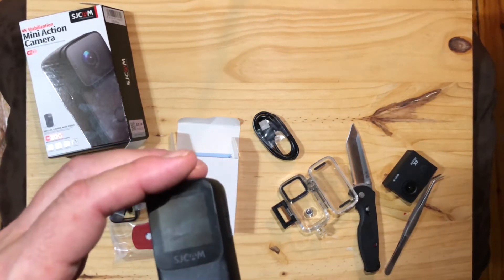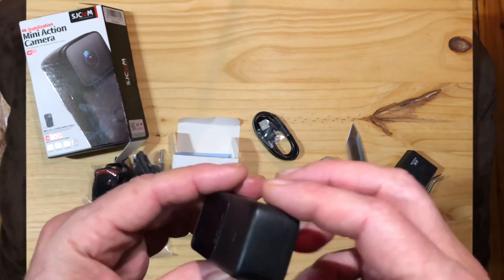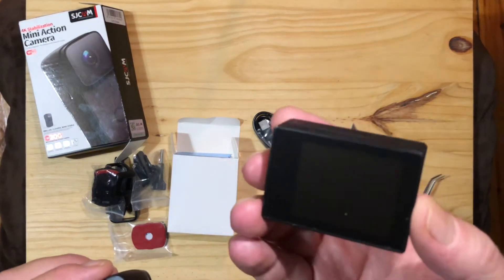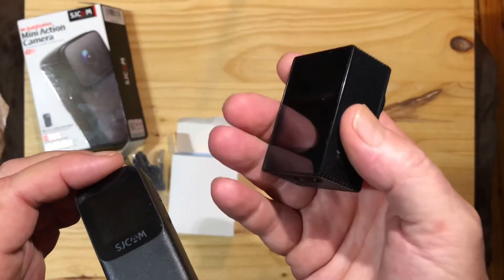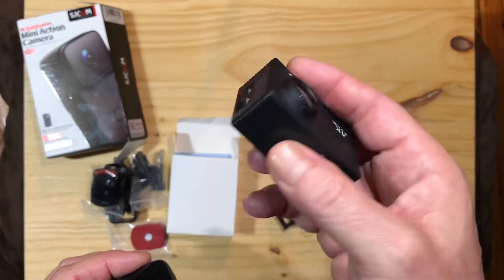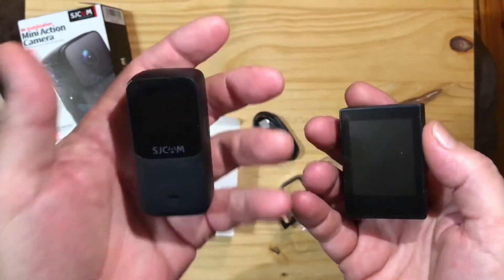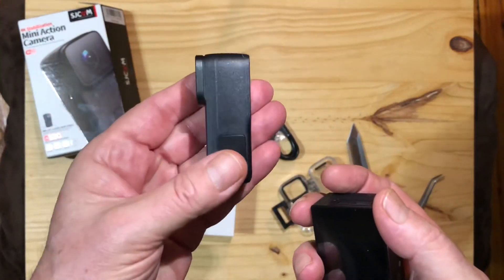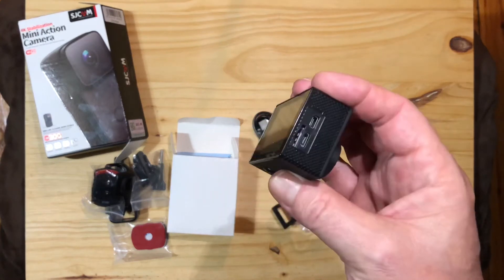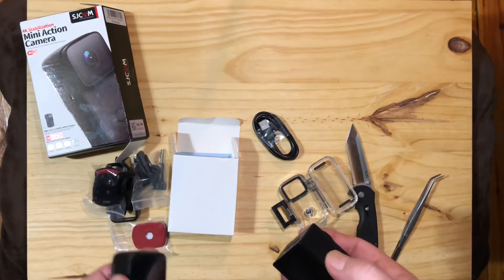I'll take some footage and pictures of this one and put that up at the end of the video so you guys can see. I think I've already decided this is a much, much nicer camera, and I would imagine it has better image quality. But sometimes these cheaper ones can surprise you too. As far as weight goes, this camera with the battery in it is light — maybe an ounce or something. This one is five times the weight — very heavy compared to the budget one. This feels like you could drive a truck over it and it would be fine. The budget one feels like if I dropped it on this table, it might break. Big difference between the two, that's for sure.